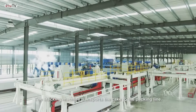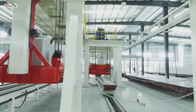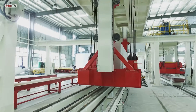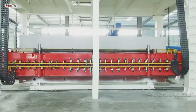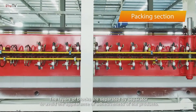The stacking machine transports the cake to the packing line. The layers of blocks are separated by separator to avoid the appearance of adhesiveness of the products.